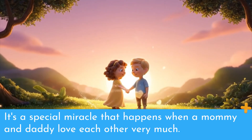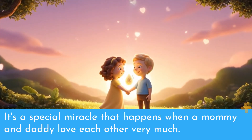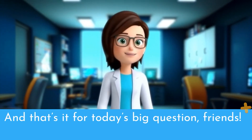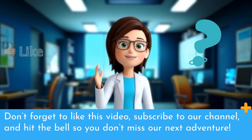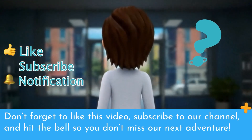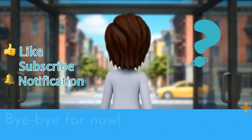It's a special miracle that happens when a mommy and daddy love each other very much. And that's it for today's big question, friends. Don't forget to like this video, subscribe to our channel, and hit the bell so you don't miss our next adventure. Bye-bye for now!